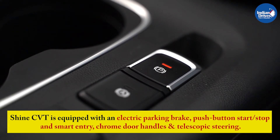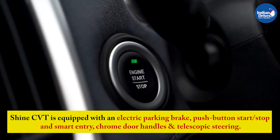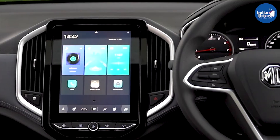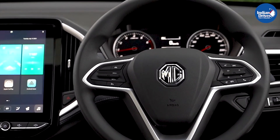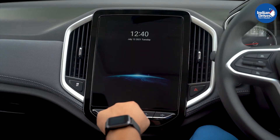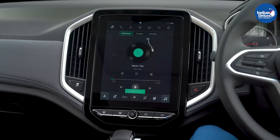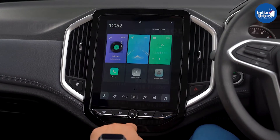The Shine CVT is equipped with an electric parking brake, push-button start-stop, smart-entry chrome door handles, and telescopic steering. The Shine variant also features the brand's iSmart connected technology enabled by an embedded eSIM, allowing Hector SUV owners to speak to the onboard voice assistant to control the SUV using over 100 commands.